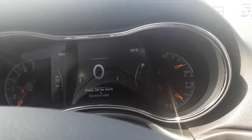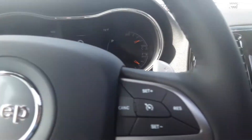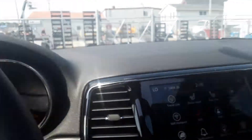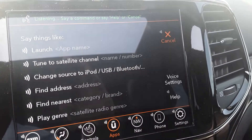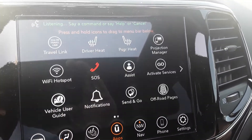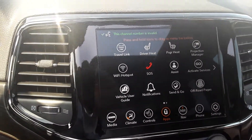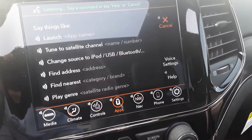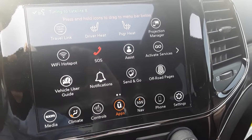You've also got a digital speedometer here — really nice to have, super easy to see. You've got voice controls for everything on your radio. So you can say 'tune to satellite channel 8' — and it tunes right to satellite 8. There we go.